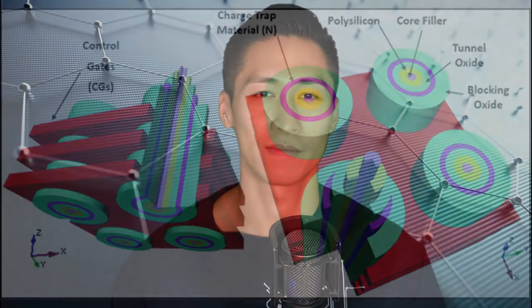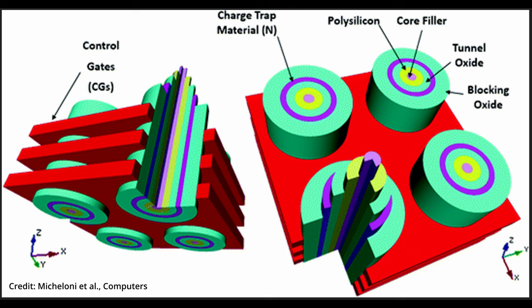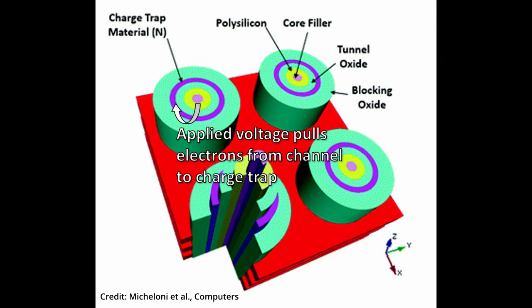An SSD is made of silicon chips that contain dense arrays of memory cells. Each memory cell is essentially what we call a charge trap flash. In many modern-day SSDs, each charge trap uses different levels of electron charge to represent three bits of information. A schematic of a charge trap flash is shown on the screen. The channel acts as a source of electrons. The tunnel oxide, a dielectric material, separates the channel and the charge trap. The blocking oxide, another dielectric, separates the charge trap from the gate.